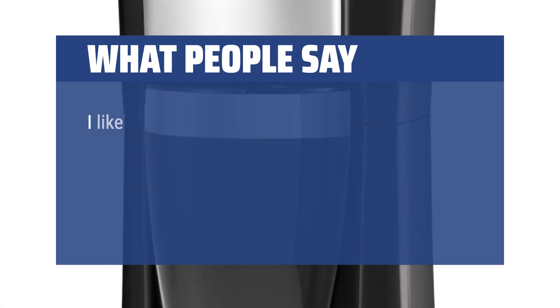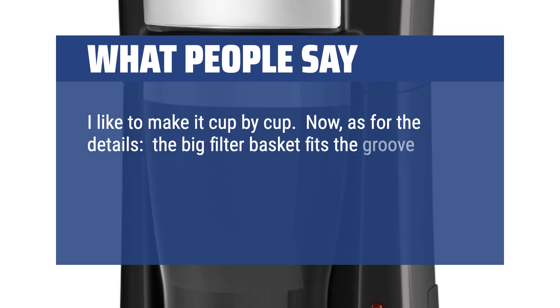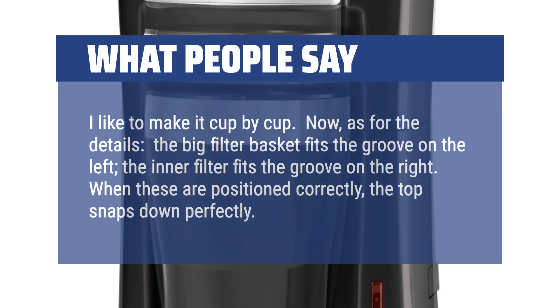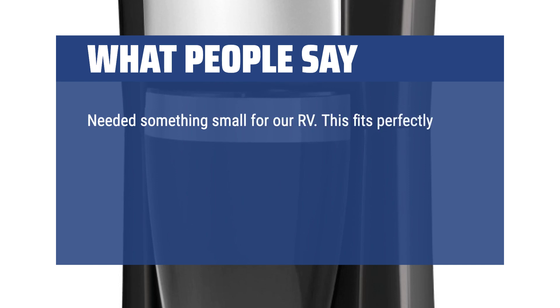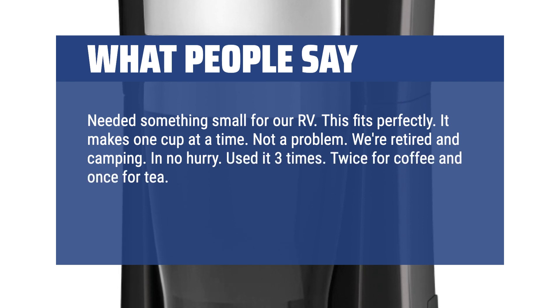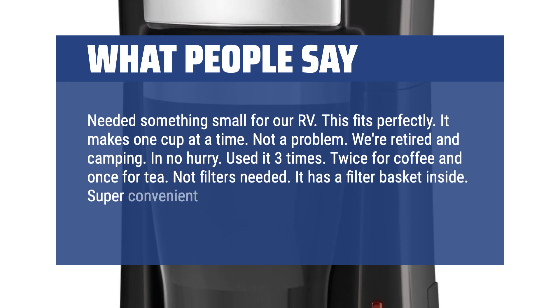What people say: "I like to make it cup by cup. As for the details, the big filter basket fits the groove on the left, the inner filter fits the groove on the right. When these are positioned correctly, the top snaps down perfectly. Needed something small for our RV — this fits perfectly. It makes one cup at a time, not a problem. We're retired and camping, in no hurry. Used it three times: twice for coffee and once for tea. No filters needed — it has a filter basket inside. Super convenient."